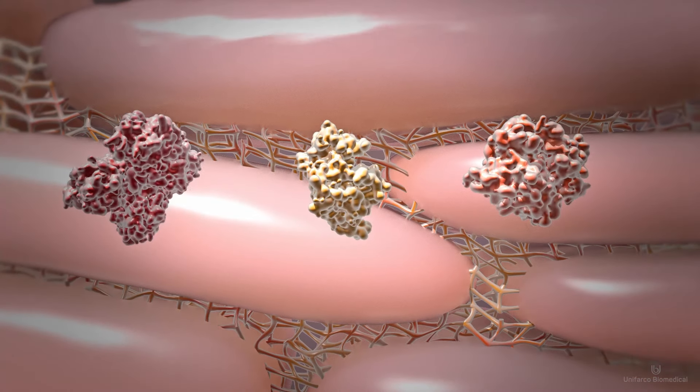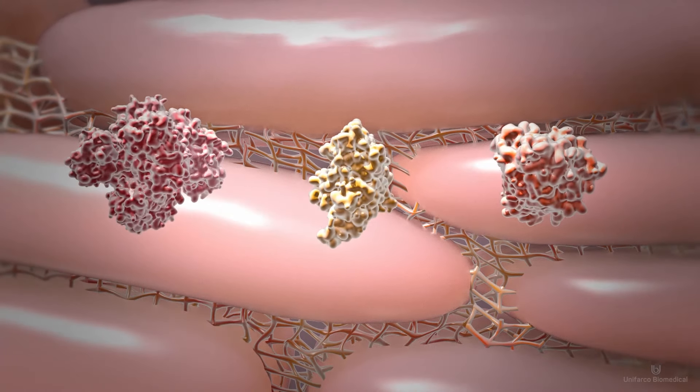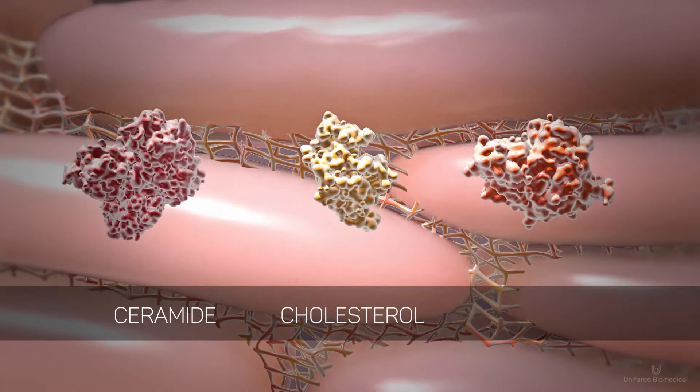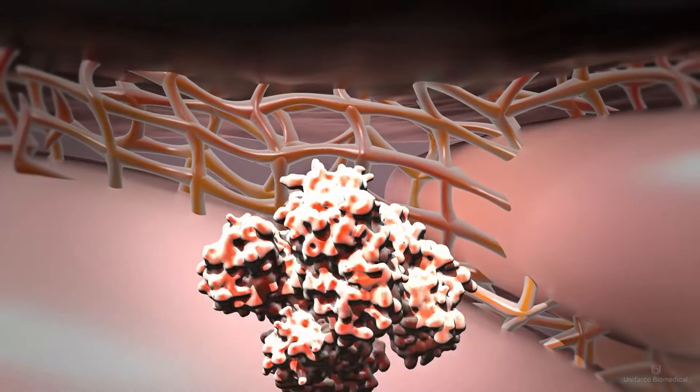Corneal cells on the surface are stacked like a brick-and-mortar wall with three essential epidermal lipids: ceramides, cholesterol, and free fatty acids, forming the mortar between the cells.